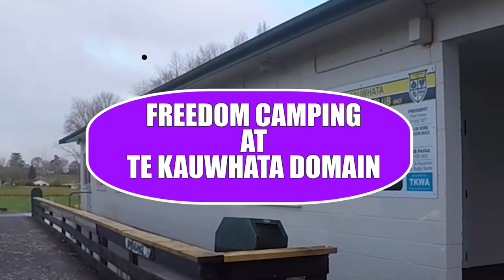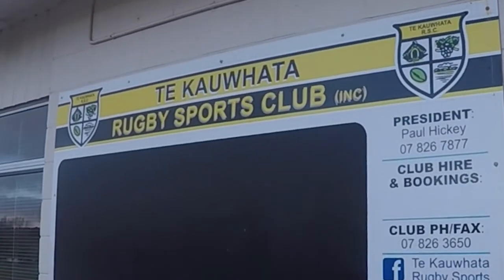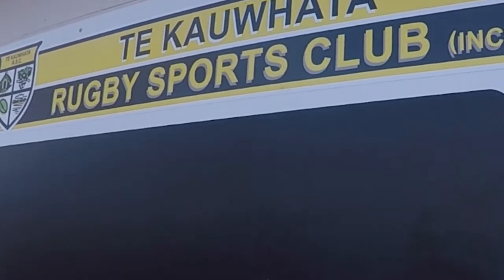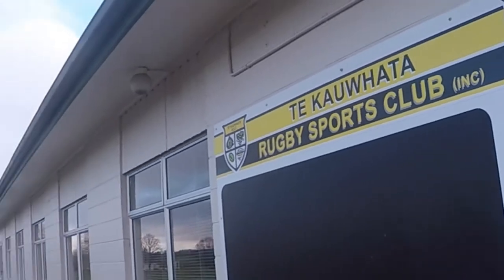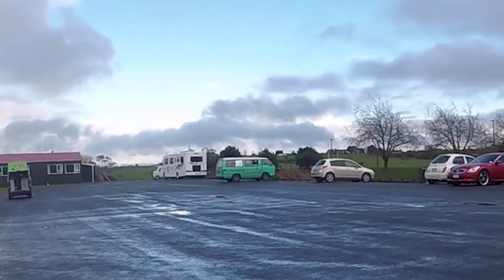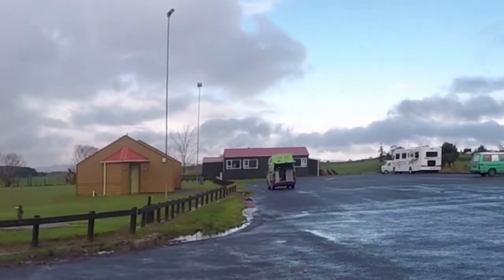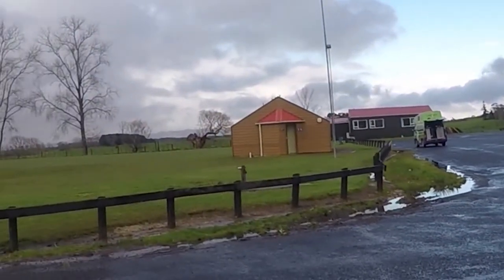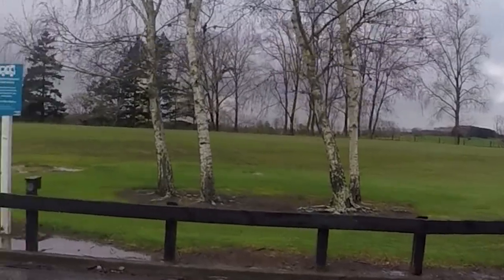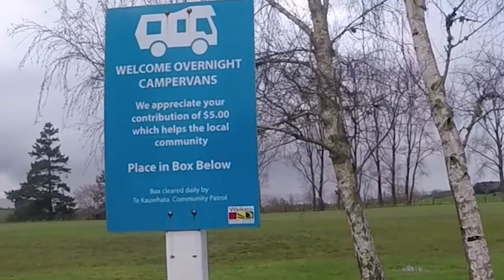On our way from Auckland down to Hamilton, we stopped because it got a bit late. We stopped at this place — the car park of Te Kawata, I think rugby grounds, but online it's called Te Kawata Domain. It's basically a car park for campers and cars, but the great thing about this place is that they have power. So it's not really a proper camping ground, but they've given you free power, which is so nice of them, and they've welcomed overnight campervans.